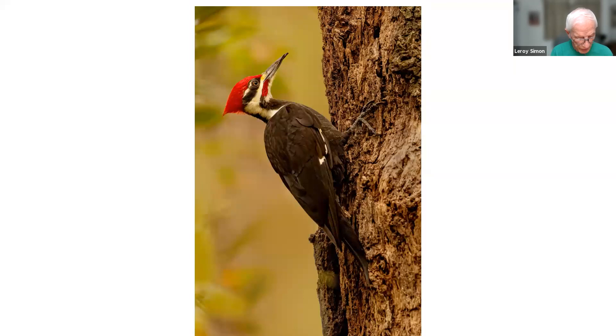This is a pileated woodpecker. Pileated woodpeckers have a distinctive way they bang on wood — other woodpeckers have more of a rat-a-tat-tat type of peck, but pileated woodpeckers have more of a loud, dull thump-thump-thump when they bang on the wood. They're about the size of a small crow.